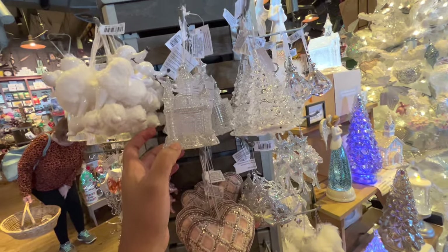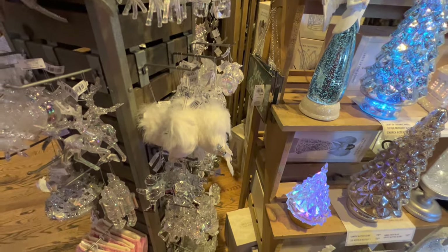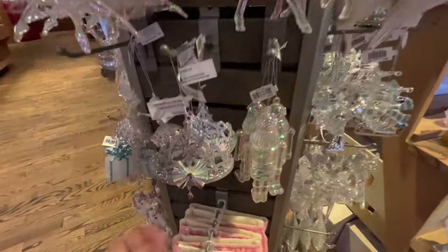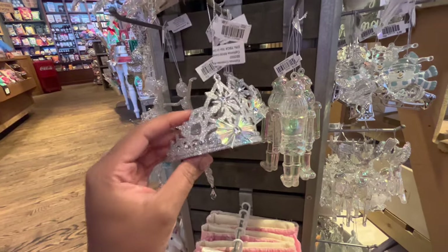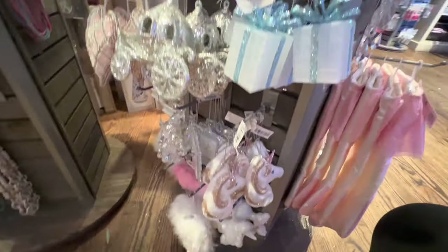Before I end today's video, I did want to share these ornaments — I thought I had shared them earlier. Remember, when you see a tree, the ornaments they used are usually right beside it. These are so whimsical, so pretty, and just so classic in their own way. I really love those.